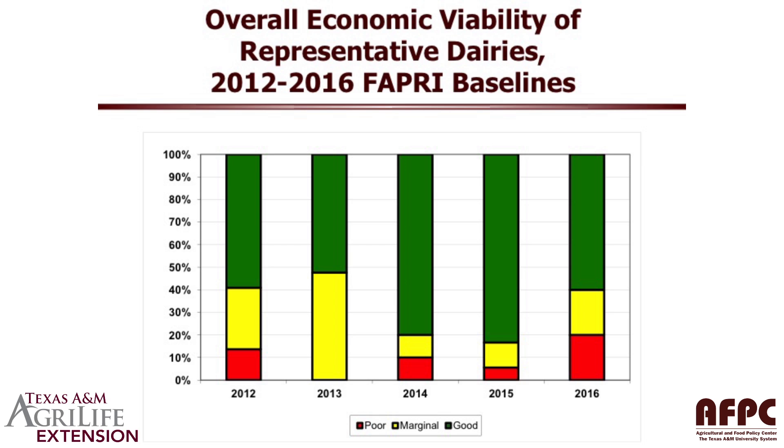This is a summary of our baseline projections over the last five years. Back in 2012, we took the FAPRI baseline and ran it through our representative farms, and we had a projection that roughly 60% of our representative dairy farms would be in good condition. By 2013, we had high feed prices, and we saw a slight change — one or two farms were no longer classified as green, but the red farms had overcome their cash flow problems. In 2014, a couple more farms fell into the red category because they had more than a 50% chance of a cash flow deficit.